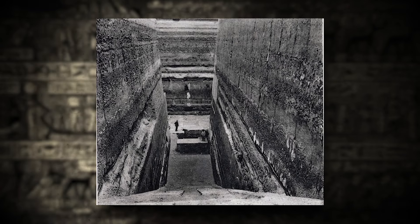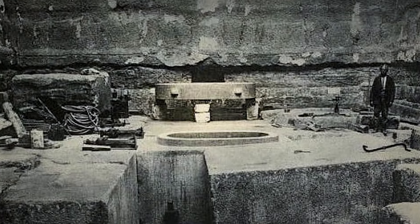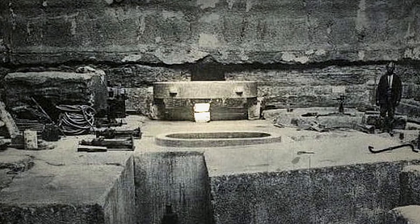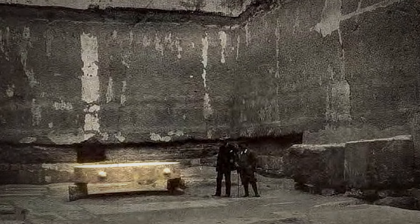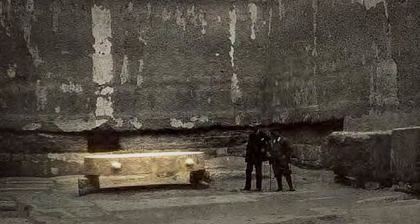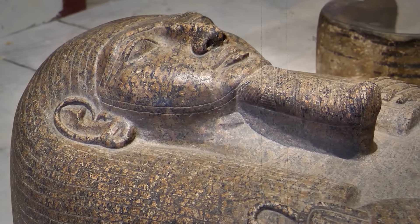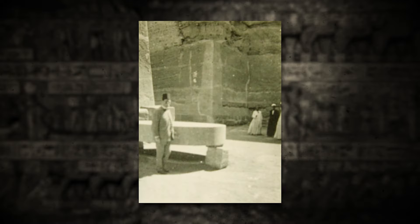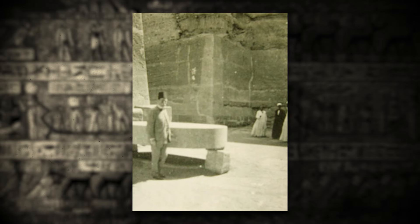Digging further, Barsanti made his most astonishing discovery yet: an oval-shaped vat, carved from pink granite, polished to a mirror-like finish. It had been carefully sealed with layers of lime and clay. When the team removed the lid, they found no treasure — only a thin black residue along the walls. Barsanti hypothesized that the vat once contained a liquid offering that had evaporated over time. Despite the disappointment, Barsanti believed the mysterious vat held great significance.